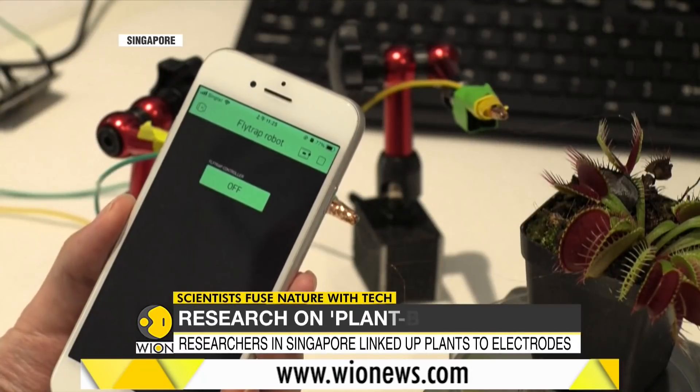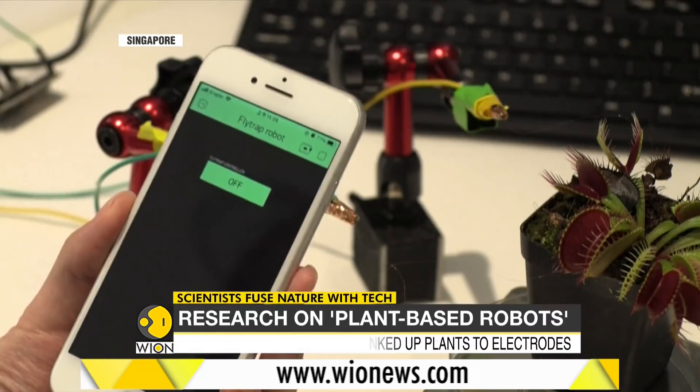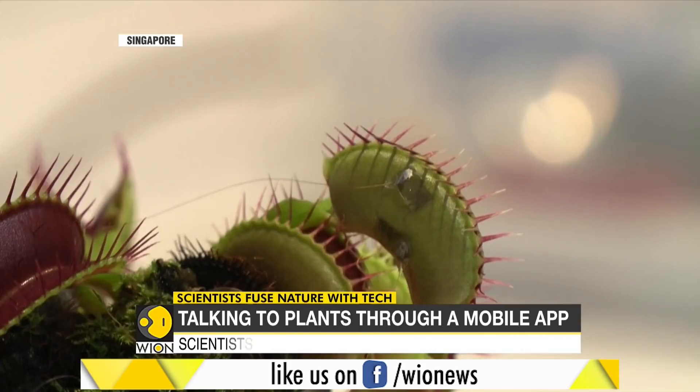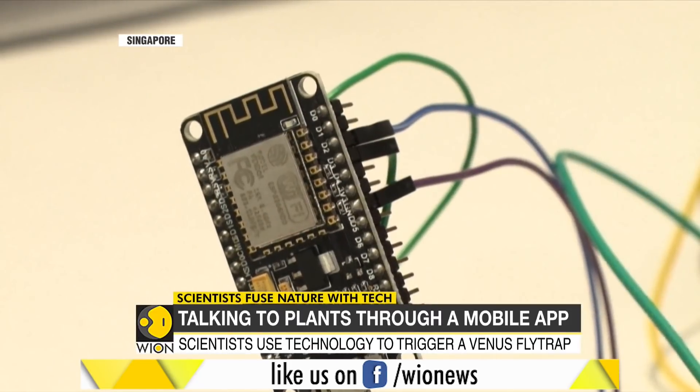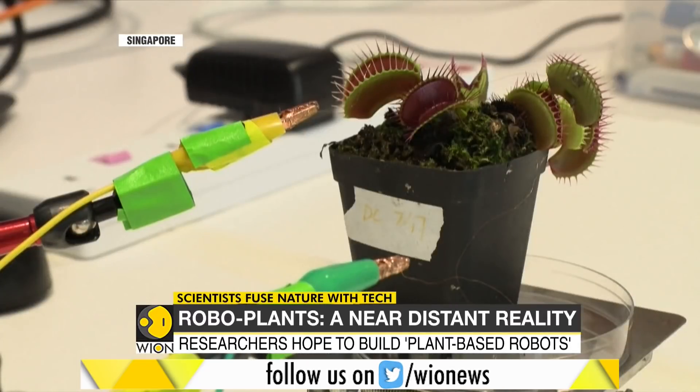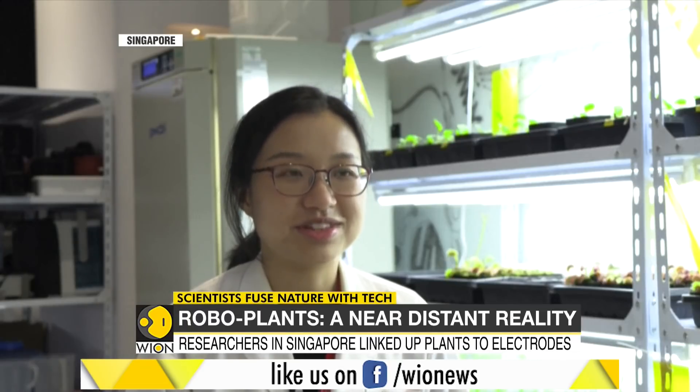Scientists have long known that plants emit very weak electrical signals, but their uneven and waxy surfaces make it difficult to effectively mount sensors. The NTU researchers developed film-like soft electrodes to overcome this hurdle. Using hydrogel applied conformably on plants with rough or even hairy surfaces, they are able to get very high quality signals from plants of all types of surface textures.